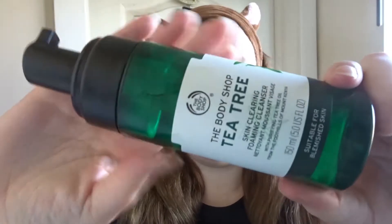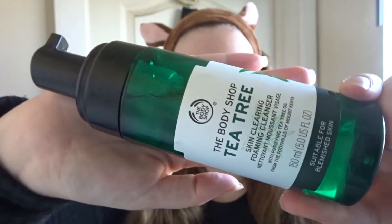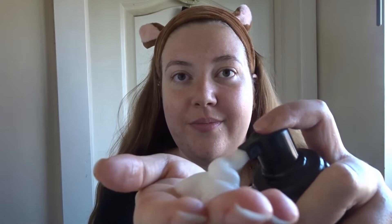I kind of start off most of my routines with a cleanser. This is the Body Shop tea tree cleanser — I absolutely love this. It's a foaming cleanser and it's specifically targeted for acne and oily prone skin. I just wet my face and apply this, rubbing it in. It smells really lovely, smells of tea tree, so if you love tea tree you will definitely love this.